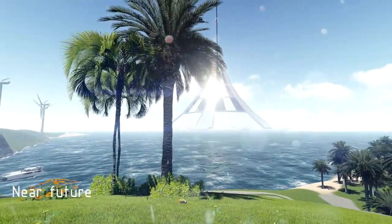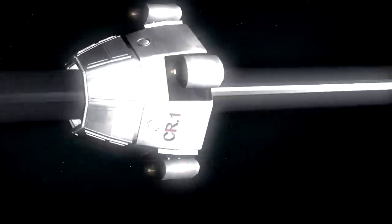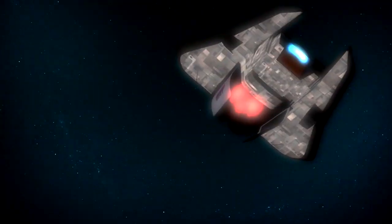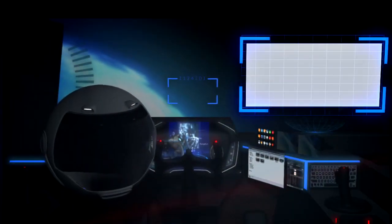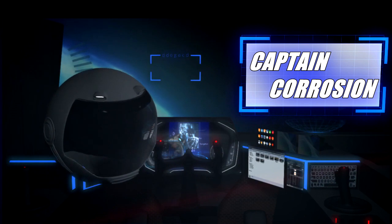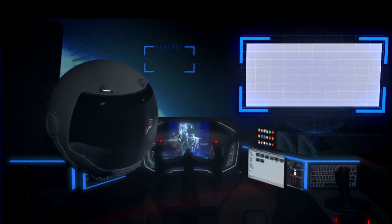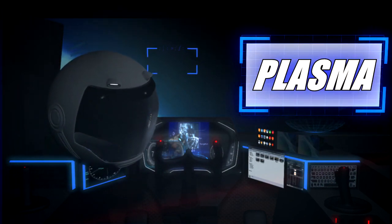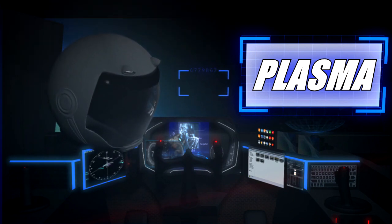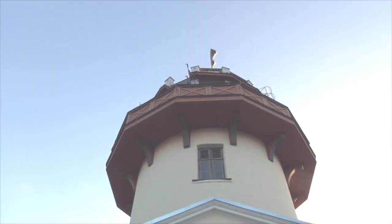Take your knowledge to new heights as you learn about the technologies of past, present and future. Welcome to Captain Corrosion!